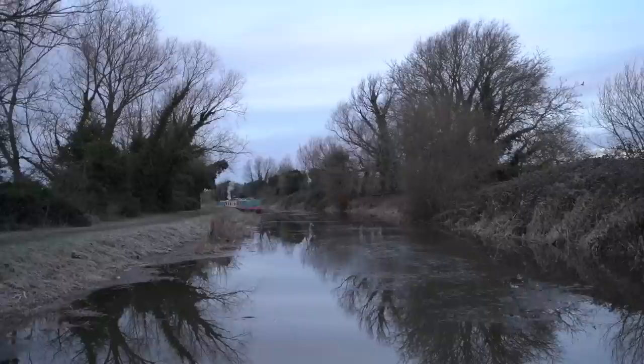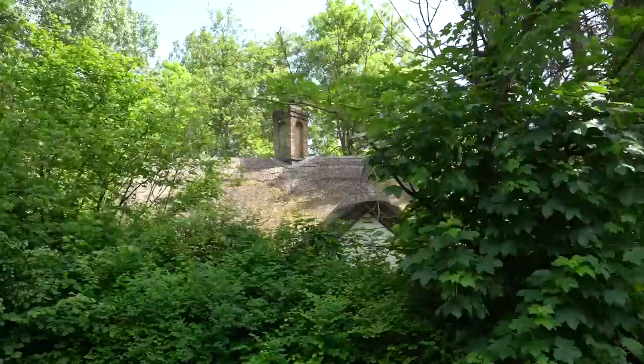We're passing through this landscape that when we last came through, it was not as green as it is now. All of the trees had no leaves on them, and now it's just green everywhere you look. It's just beautiful. Totally different in the summer, isn't it?